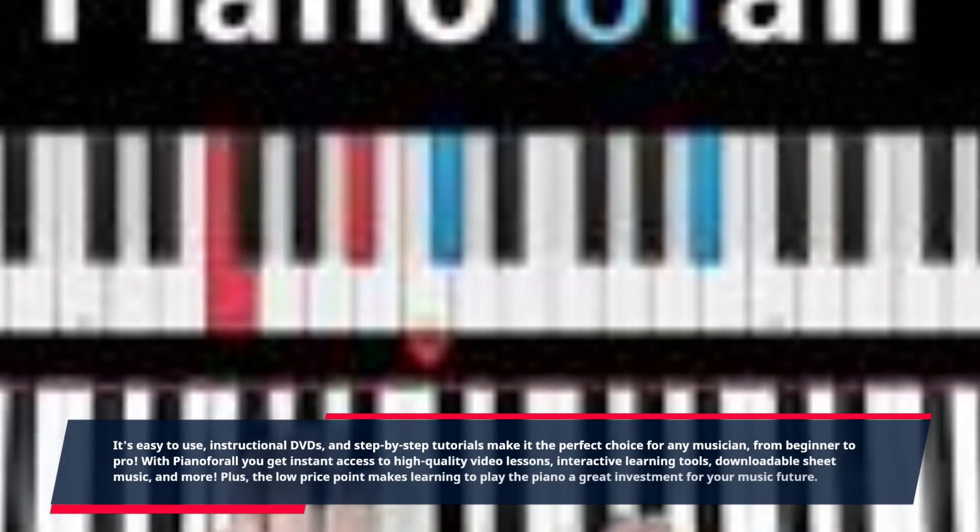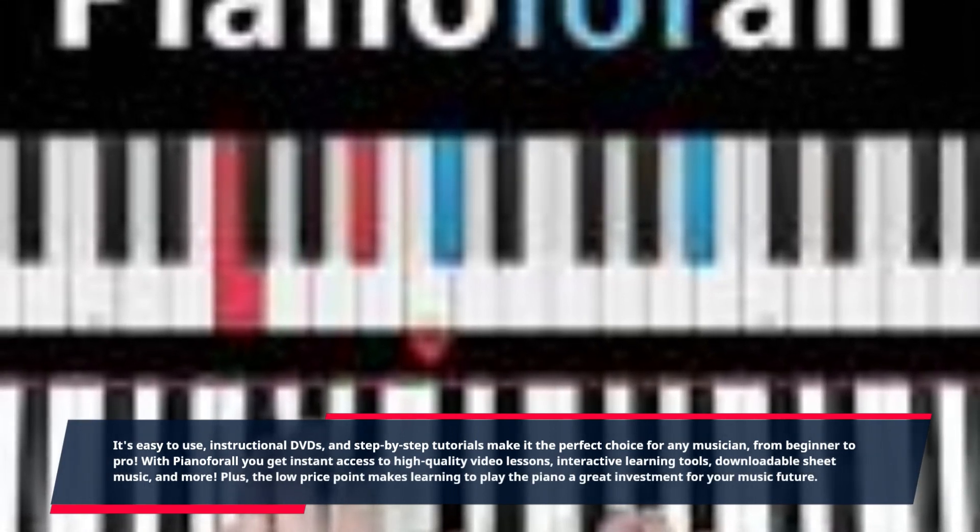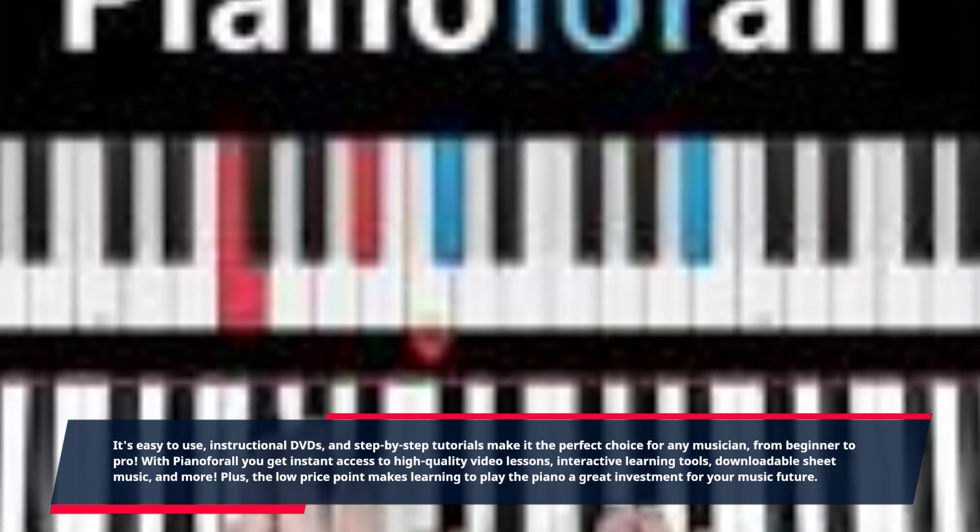With Piano4All you get instant access to high quality video lessons, interactive learning tools, downloadable sheet music, and more.